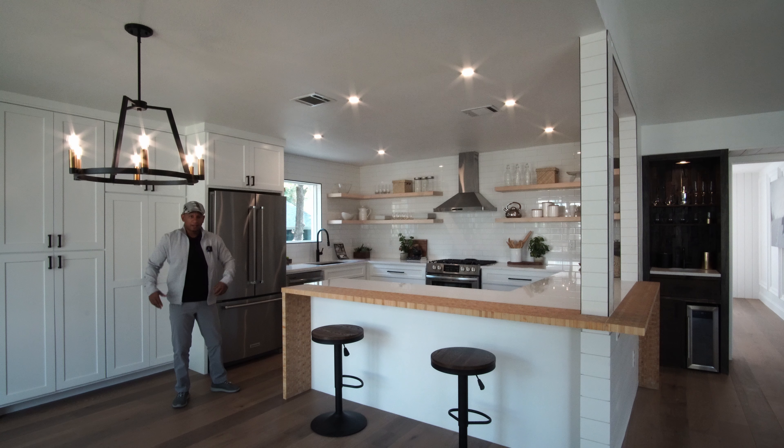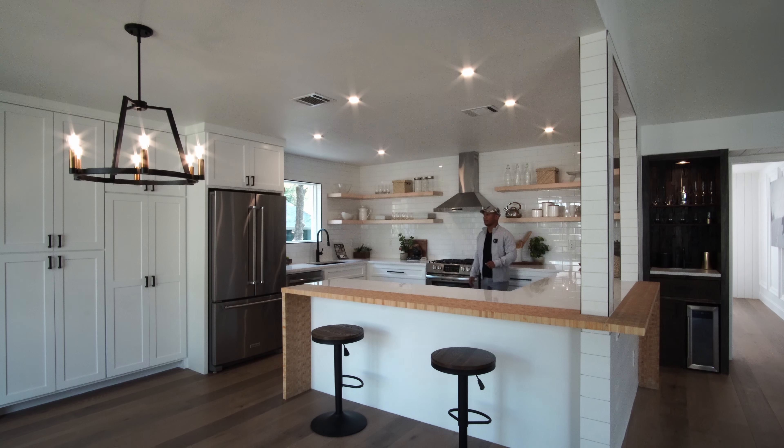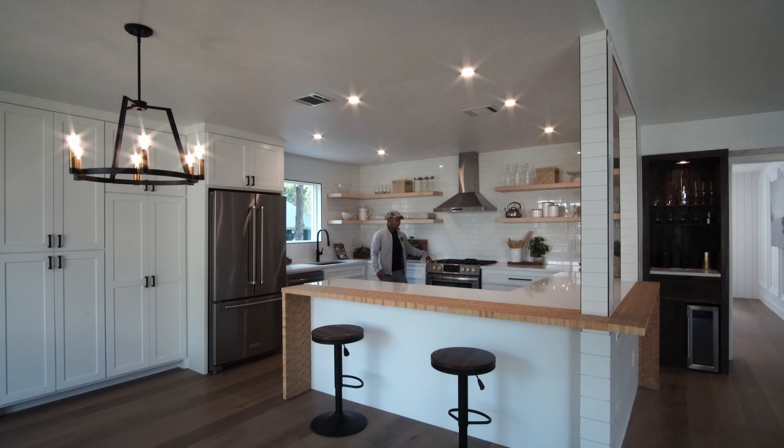So let's go over some of the things that make this a very special house. What makes this house special? It isn't the bamboo color flooring throughout the entire home. The open concept Costa Rican style kitchen. The super sleek Silestone countertops. Or the five burner gas range with a hood vent leading outside.